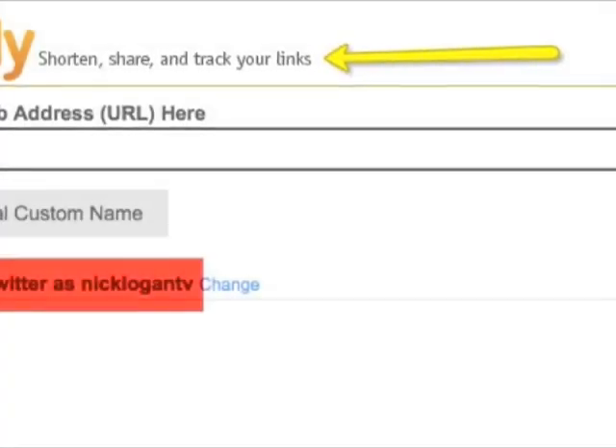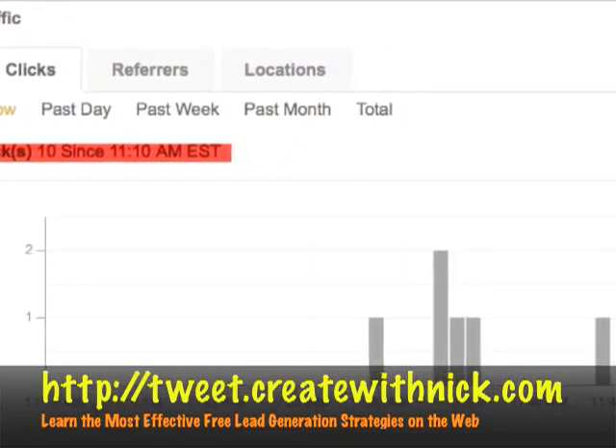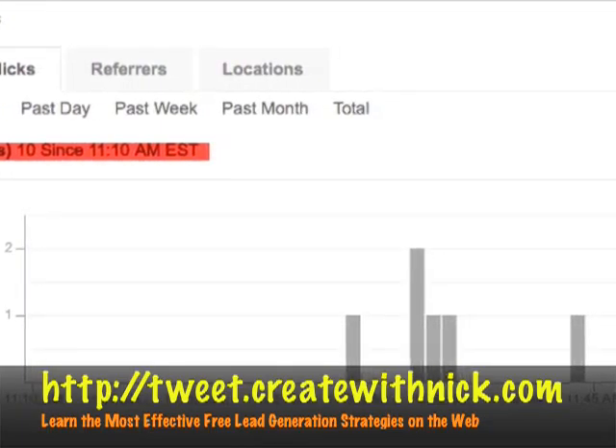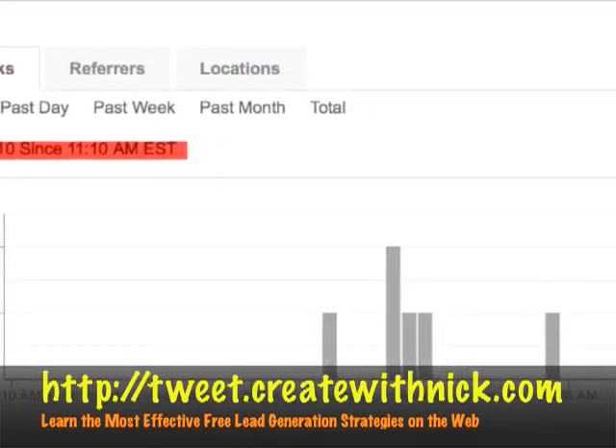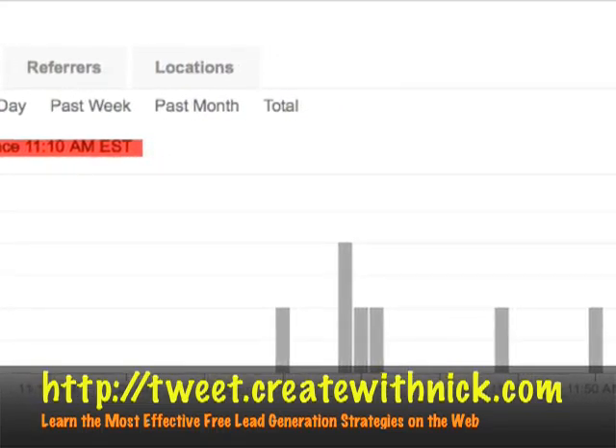For more information on how to use Twitter and Bitly to capture leads for your particular niche, visit me at tweet.createwithnick.com — there's no 'www' there. That URL takes you to tweet.createwithnick.com. We'll see you on the other side — have fun.